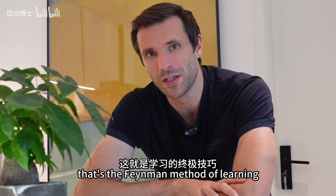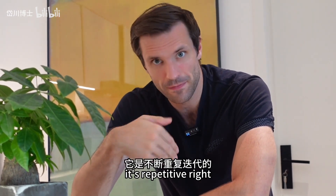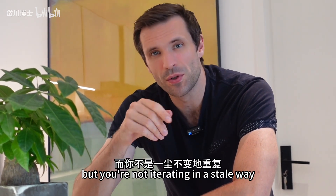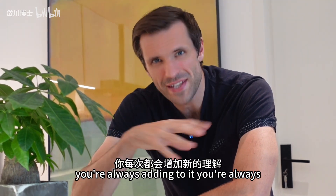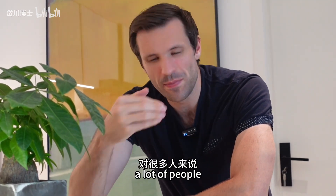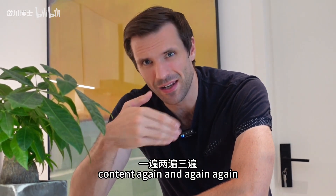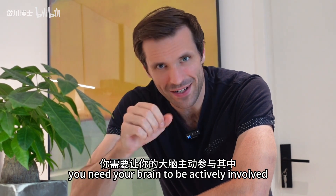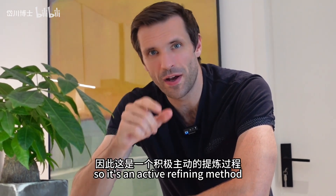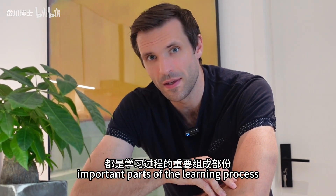That's the Feynman method of learning. Now why does it work? It works because it's repetitive — you're iterating your knowledge, but not in a stale way. You're always adding to it, molding it, crafting it. A lot of people when they want to memorize stuff just read the same content again and again. That's no good. You need your brain to be actively involved. So it's an active refining method, where both the activity and the act of refining are important parts of the learning process.